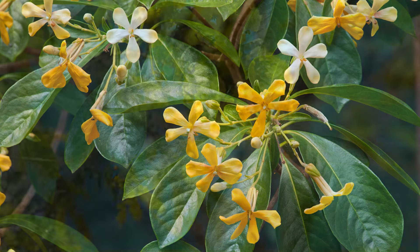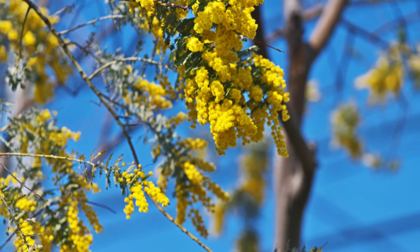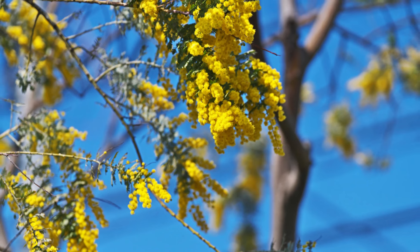Okay, let's dive right in with our first tree, the Cootamundra wattle. This fast-growing wattle is a real stunner, with its grey foliage and bright yellow flowers that bloom in winter. It's a sure sign that spring is just around the corner when you see this tree covered in flowers.